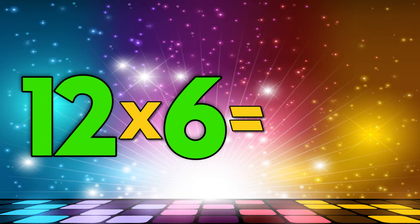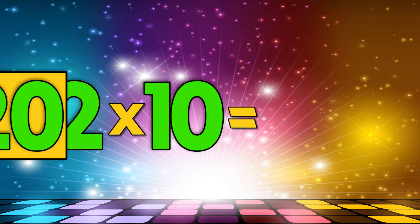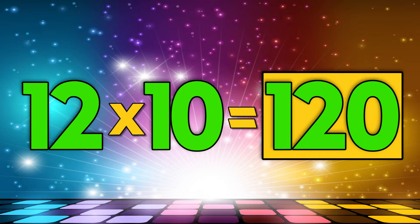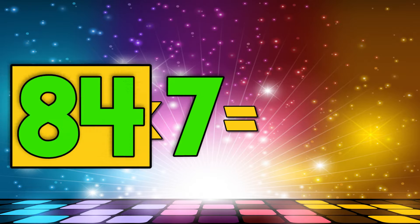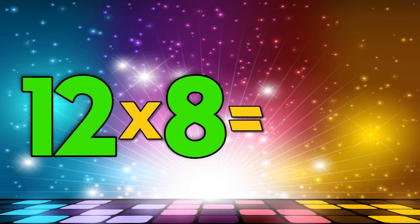Twelve times six is seventy-two. Twelve times ten is one hundred twenty. Twelve times seven is eighty-four. Twelve times eight is ninety-six.